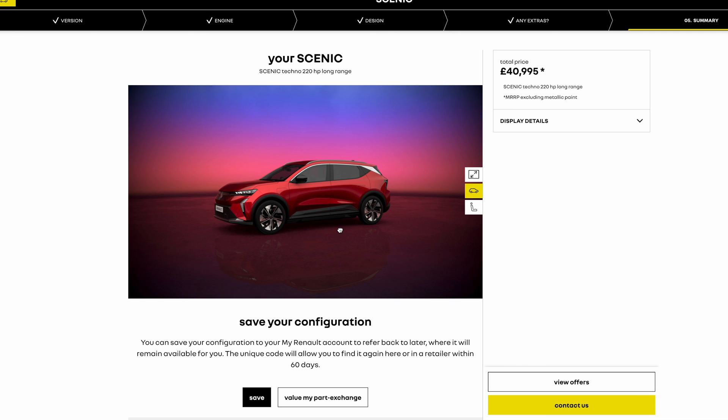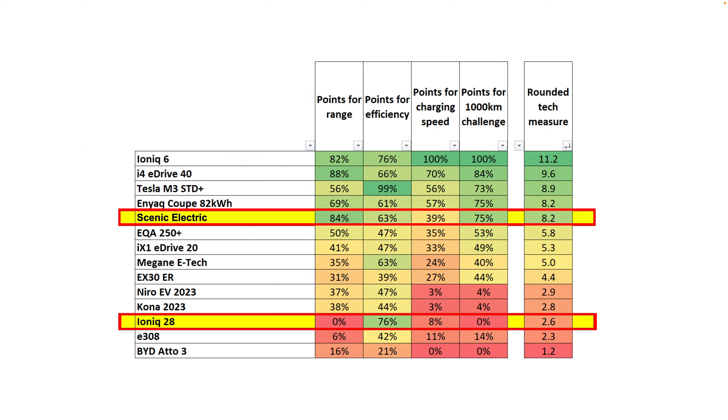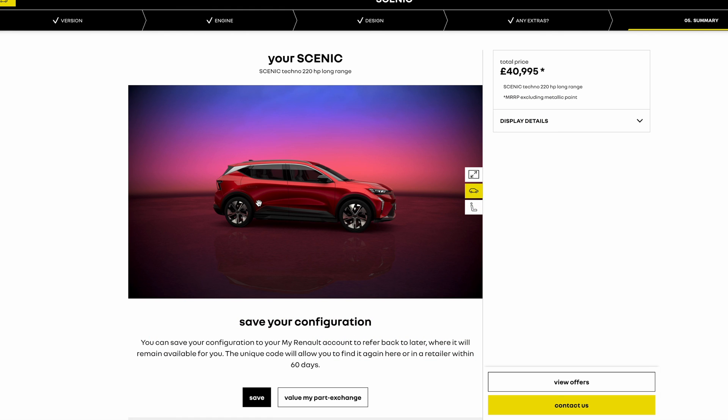It looks pretty decent, it's a nice size, it has the range, it has the charging capabilities — in my book it's up there with some of the better cars. If you want to know more about how I classify and score cars from an efficiency, range, and charging perspective for long 1,000 km trips, let me know in the comments. I think the Renault Scenic is pretty impressive — let me know if you are interested in the comments below.